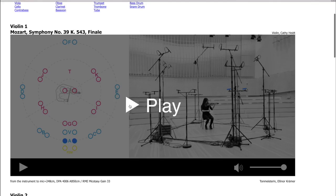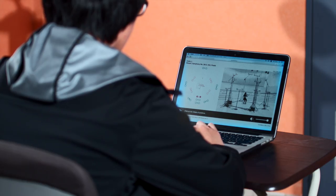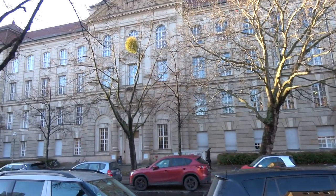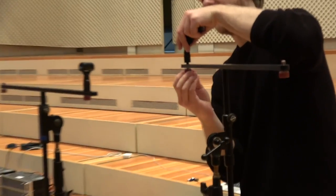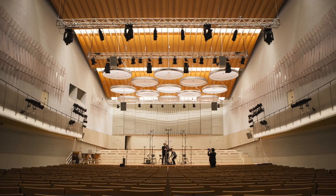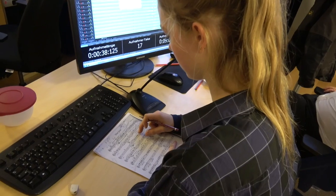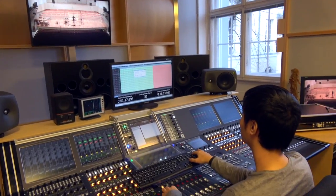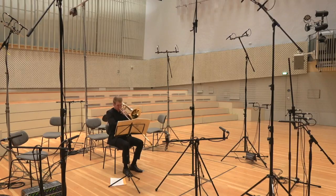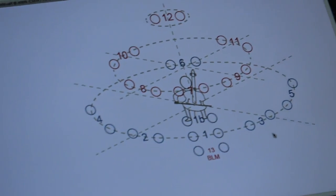On the website you can compare and hear the sound of all microphones with just one click. The recordings were made in January 2018 in the concert hall of the Berlin University of the Arts. Of course, these comparisons can only be an example — for each particular recording situation, the best or most appropriate microphone placement must be found over and over again.